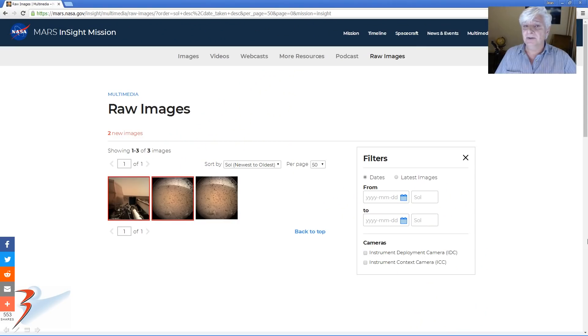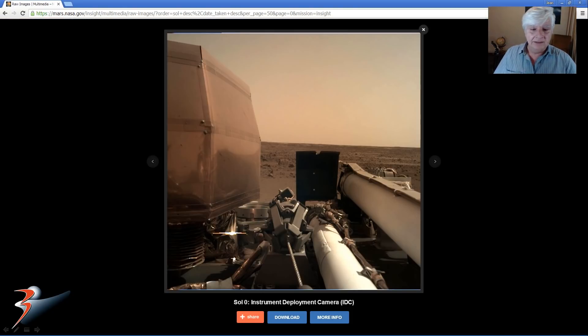The InSight lander successfully landed on Mars yesterday and as of the time of this video returned three images to Earth. The latest one, where the dust cover was removed, gives us a nice clear picture of the horizon and the Martian sky, which as usual is filtered to look red.